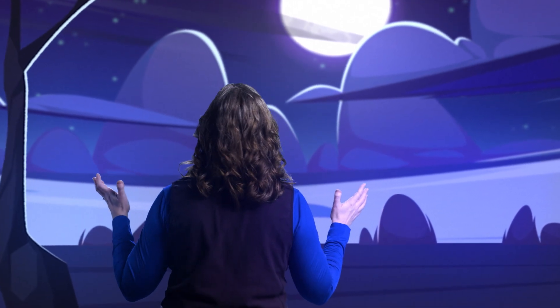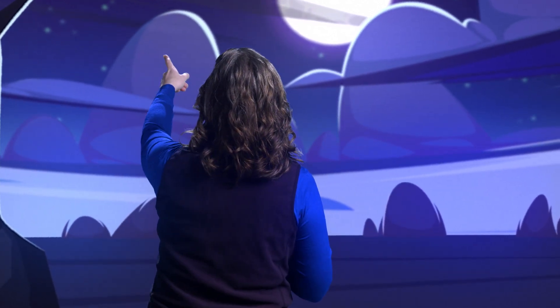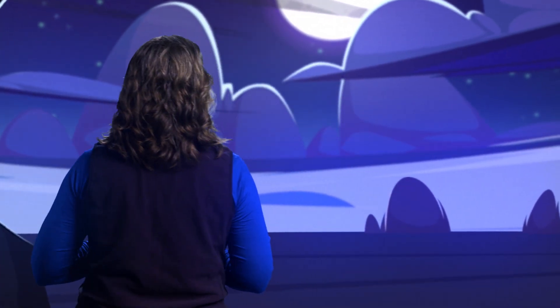There's so much in the night sky to look at, from planets and their moons to shining stars and distant galaxies. Every celestial object is fascinating, but Saturn in particular is mesmerizing because of its unique rings. They look solid, but are they?